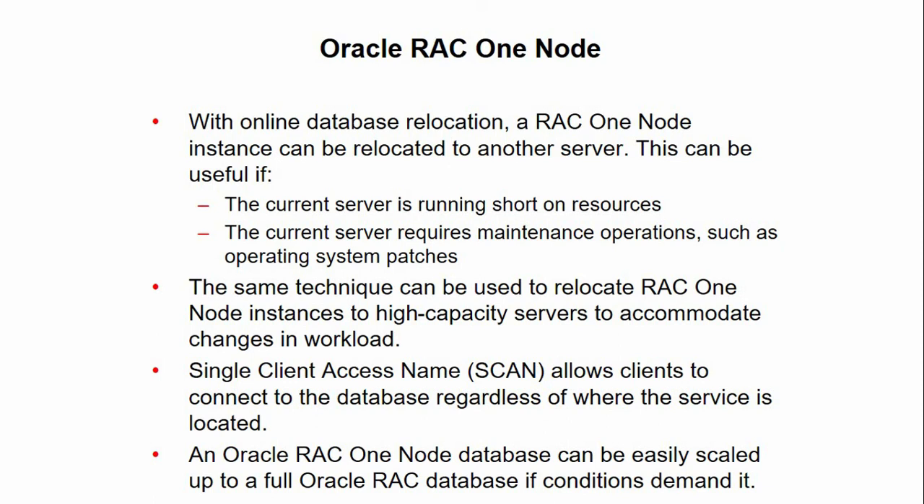For policy-managed Oracle RAC One Node databases, you must ensure that the server pools are configured such that a server will be available for the database to failover to, in case its current node becomes unavailable. In this case, the destination node for online database relocation must be located in the server pool in which the database is located.